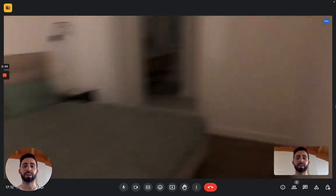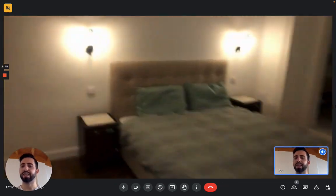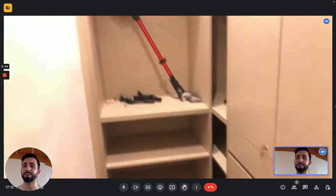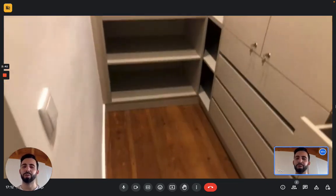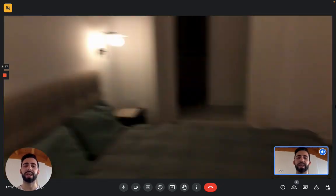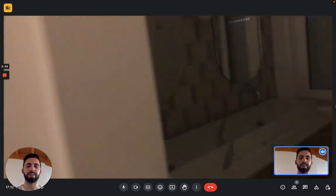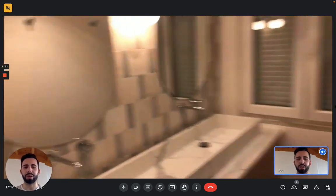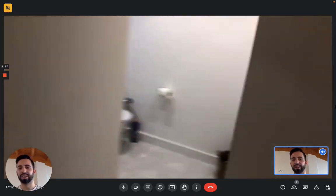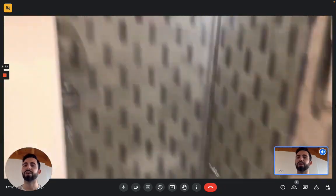Then we have the second bedroom, where you have a double bed with a nightstand. This room has both a walk-in wardrobe with shelves and wardrobe drawers — so there's a lot of space — and it also has an en-suite bathroom on the other side, so it's a private bathroom. Basically there's one bathroom for each bedroom. We have a big sink on the left and here you can see the toilet and the shower in the corner.